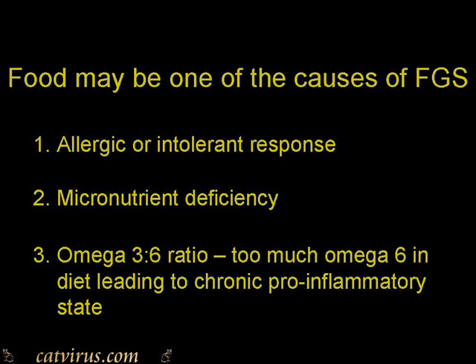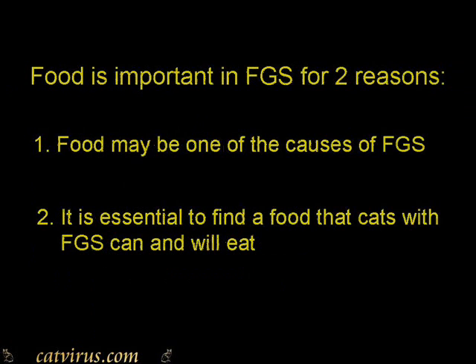The modern feline diet, like the modern human diet, may well contain not enough omega-3 oil and too much omega-6. These are aspects that require further investigation. The second reason that food is important in FGS is because the cat has a painful mouth, and it's important that we find a food that the cat finds appetizing and is willing to eat.